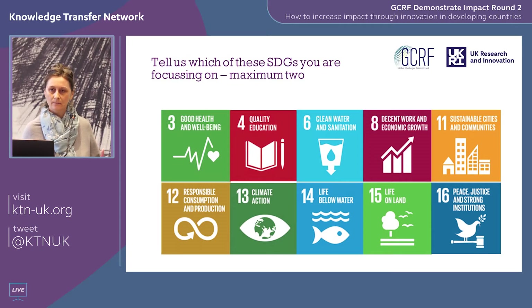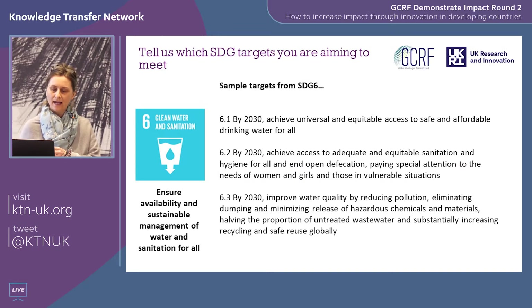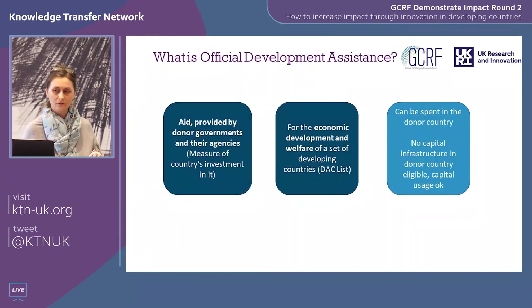Some applicants from those sectors have applied because their project is more about job creation, decent work, or climate action, and it may fit into one of these categories. On your application form we ask you to specify the sub-targets within the SDGs. For example, if you're addressing SDG 6, we ask whether it's access to clean water for all or access to sanitation for all. It's very important that you specify the sub-target.